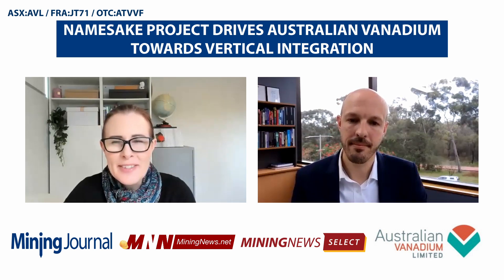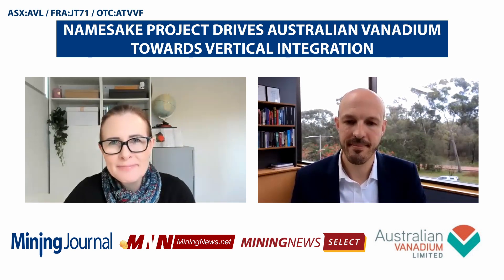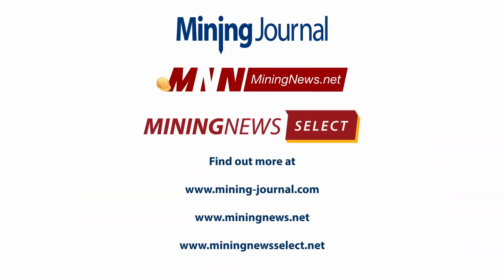Well Graeme, thank you very much for taking the time to have a chat today. Much appreciated. Thank you for your time.